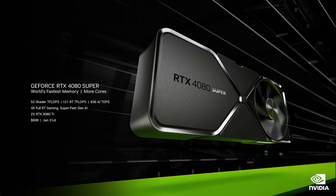The RTX 4080 Super features more cores and faster memory, giving it a performance edge at a great new price of $999. It will be available January 31st. Next up is the RTX 4070 Ti Super.